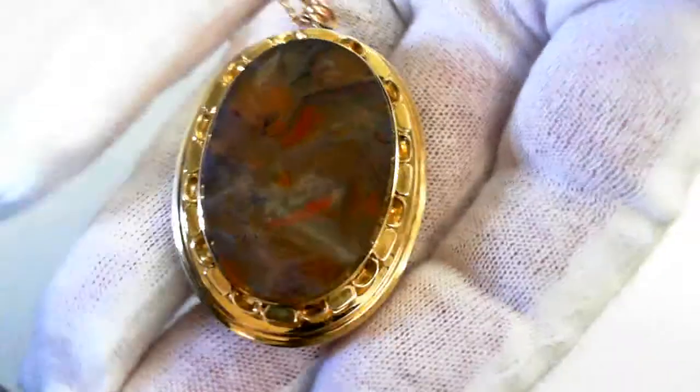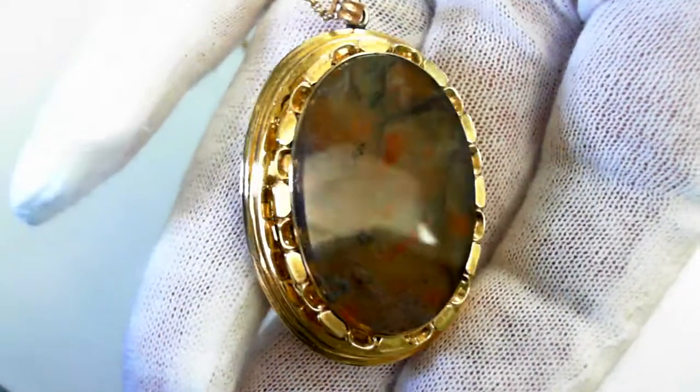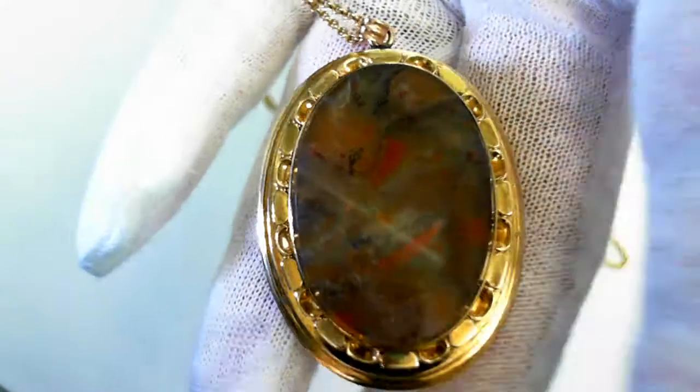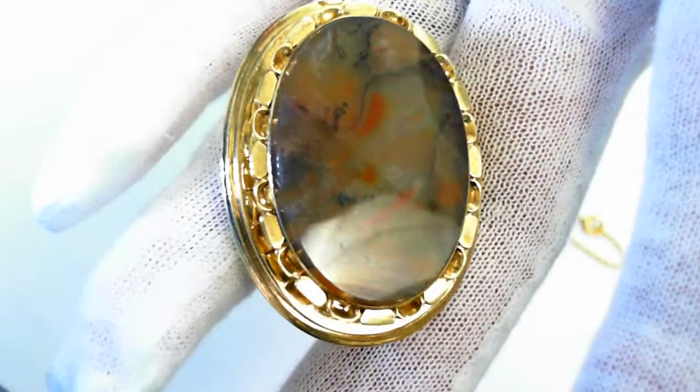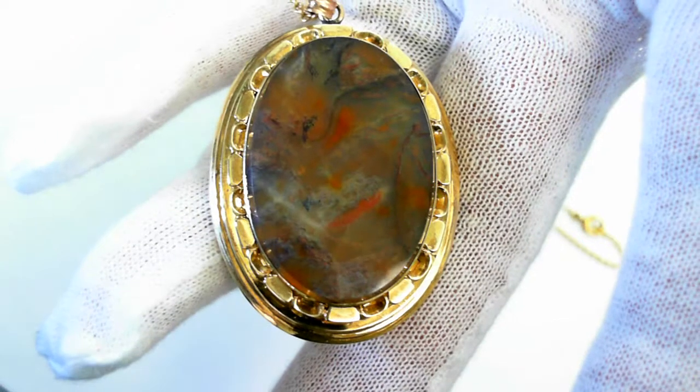Everything weighs 18.4 grams. Retail replacement value is $1,950 to $2,300. Lots of gold. Beautiful piece — one of a kind.